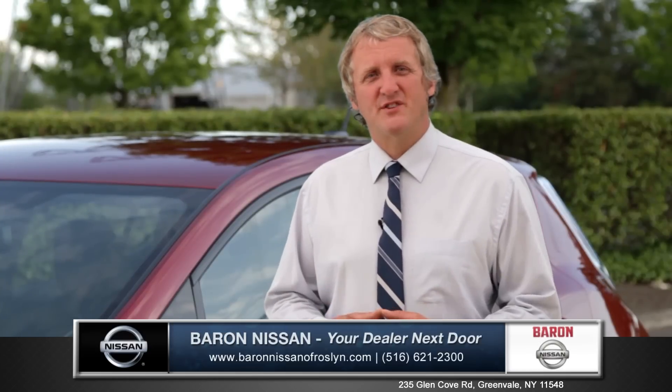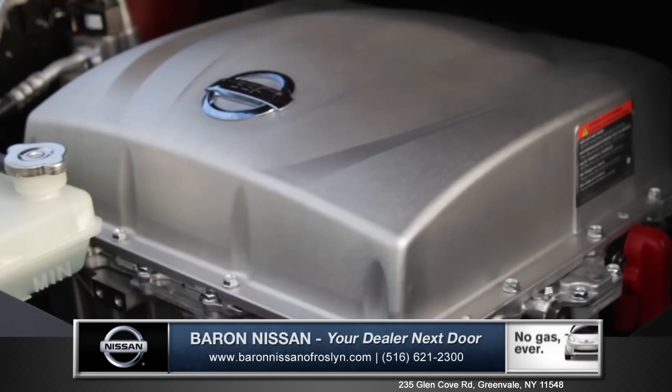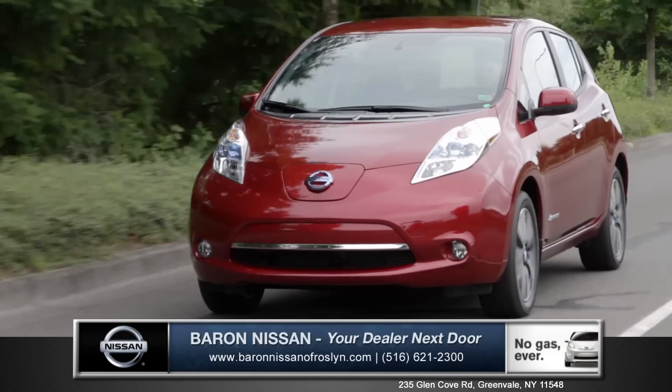Not only does the LEAF produce zero emissions and an amazing driving range, but it's also really fun to drive. Nissan's electric motor produces 107 horsepower. The advanced lithium-ion battery powers the 100% electric drive system.